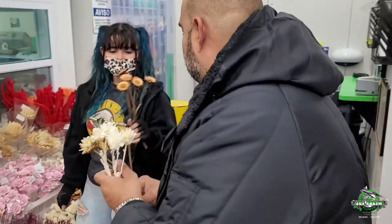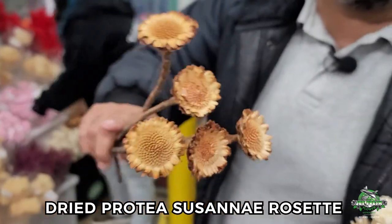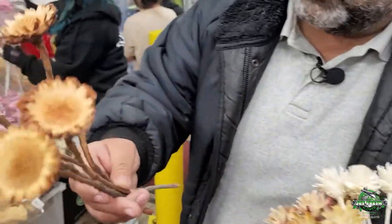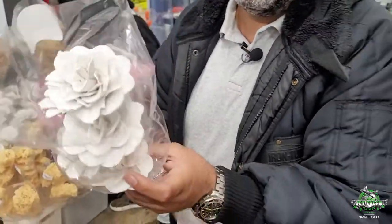This is Susanna rosette — look at that, really cool. Love the center, love the little prickliness of it. It's a stiff one, single flower stem, can't go wrong. And here we have some awesome wood flower, all the way from Italy.